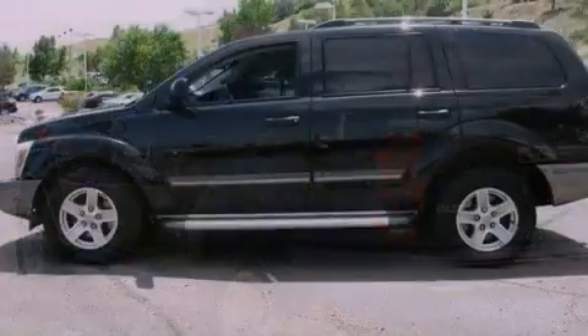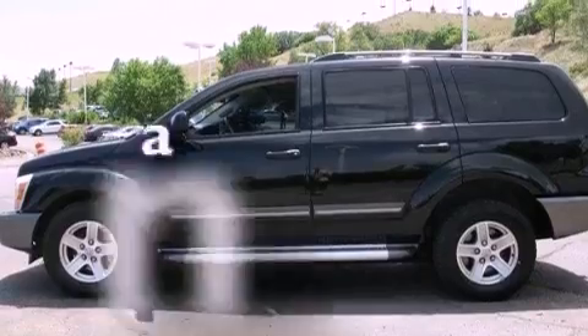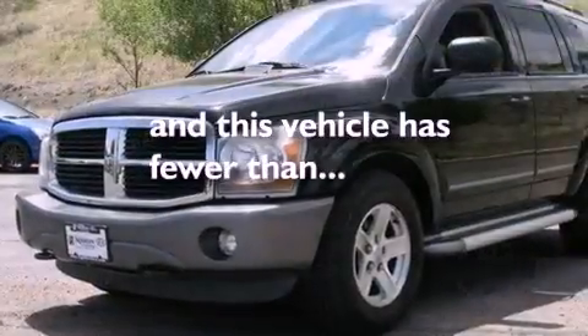Roof rails, an anti-lock braking system, air conditioning. And this vehicle has fewer than 67,000 miles on the odometer.